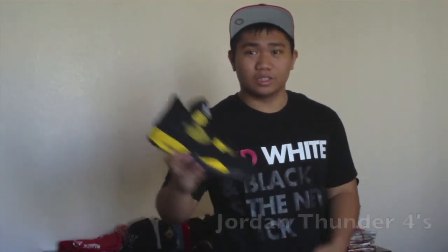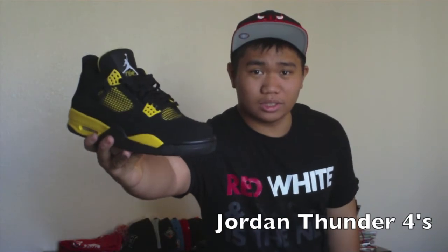The third pair is one that everybody was fighting over, and once I actually got them, I now know why. It's the Jordan Thunder 4s. These are such a nice pair of shoes. As you guys know, this year Jordans weren't really up to par with the quality, but these ones are actually really nice — the stitching is all good.